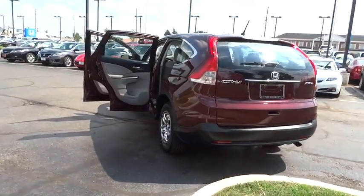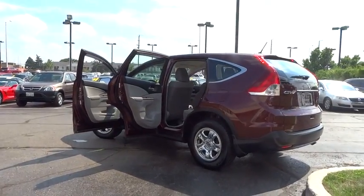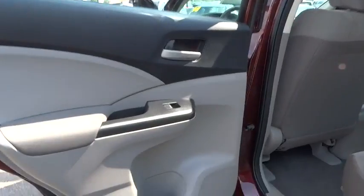Traction control, dual airbags, power steering, air conditioning front, four-wheel disc brakes, pump-in, power windows, electronic stability control, CD player.